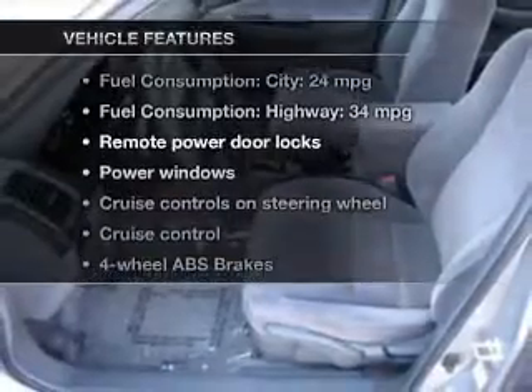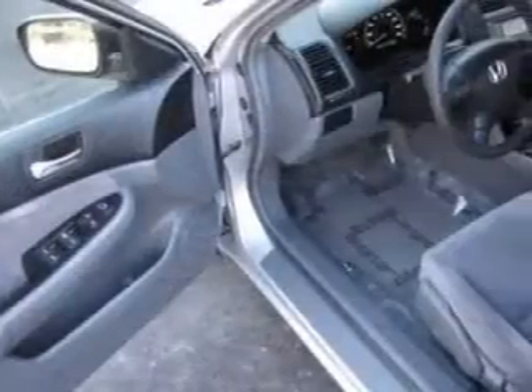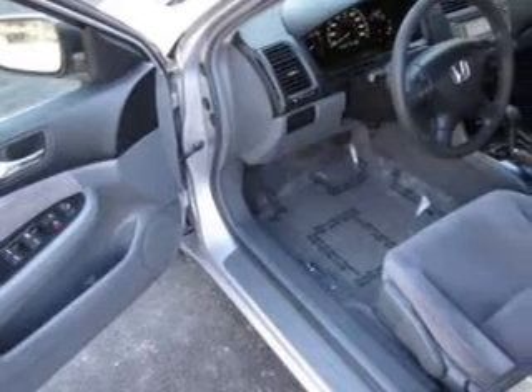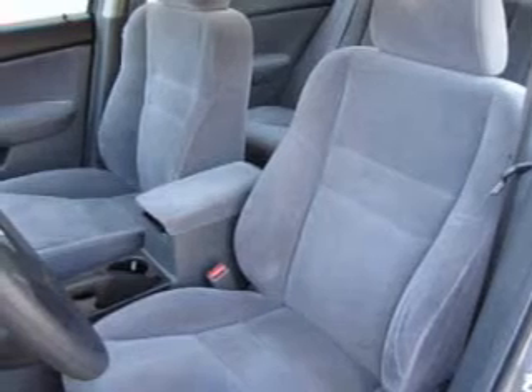Plus enjoy these notable features that are included in this vehicle: keyless entry, power door locks, power windows, cruise control, an AM FM stereo with multi-disc CD player, power mirrors, and power steering.